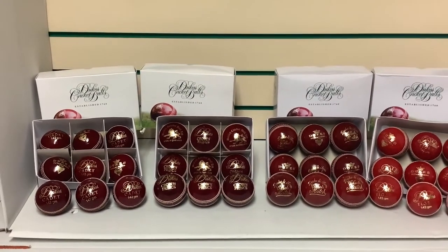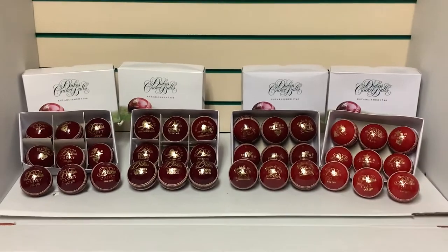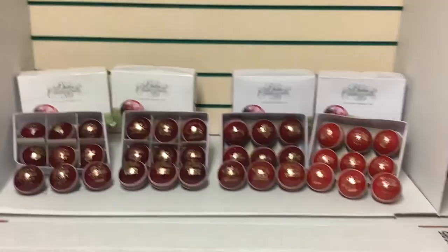Bowling with the new ball is as much a key skill in the game as facing the new ball as a batter, so don't delay — get your Dukes cricket ball today from cricketdirect.com.